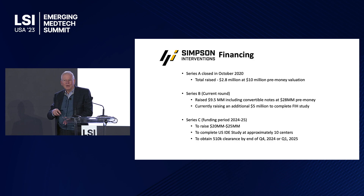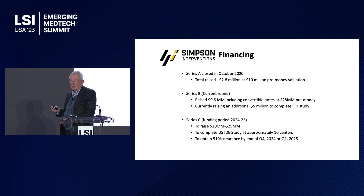We use OCT to guide an intervention, and so we're probably very early compared to some of the other companies that have been presenting. We've closed a Series A and have $10–12 million in the project so far.